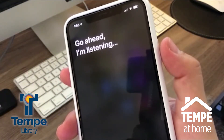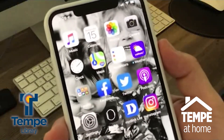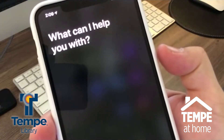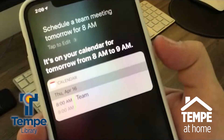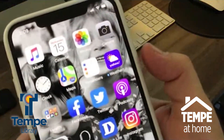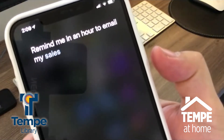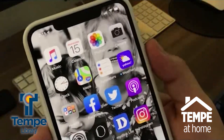Siri can really help you with daily tasks if you're working from home. You can say something like, 'Schedule a team meeting tomorrow for 8 a.m.' — and it's on your calendar for tomorrow from 8 a.m. to 9 a.m. Or you can say, 'Remind me in an hour to email my sales report.'